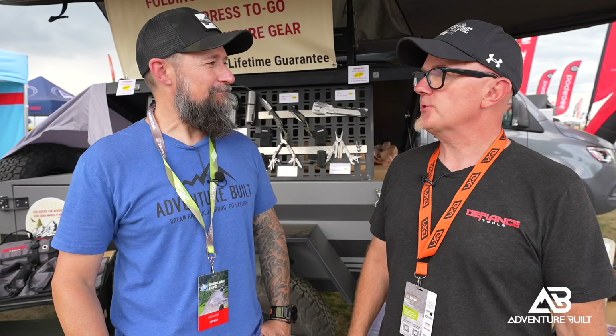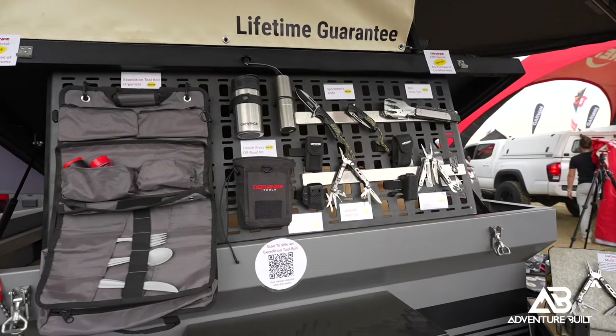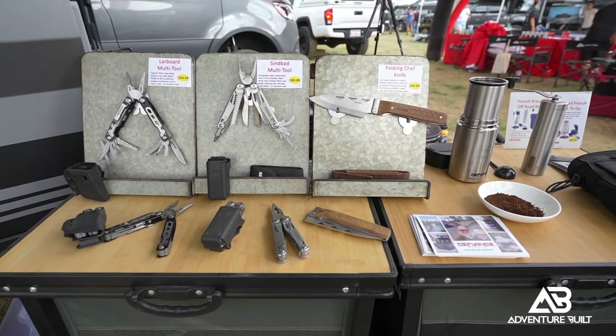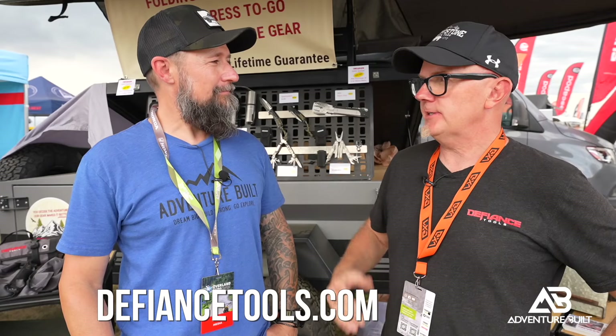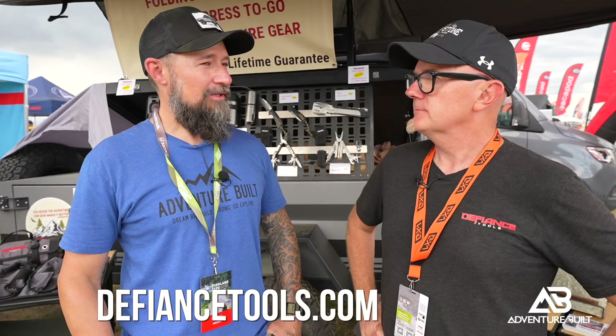What's the price point on that? It's $29.99 for the coffee press by itself. We also do a kit with a grinder for $69.99 — so you get your whole little kit to grind, brew, and take it with you, and it comes in a MOLLE pouch. Where can people find your products? DefianceTools.com — check the events page and you'll see us at different overland expos and adventure events around the country. Be sure to check out Defiance Tools — awesome products. Thanks, Rich.